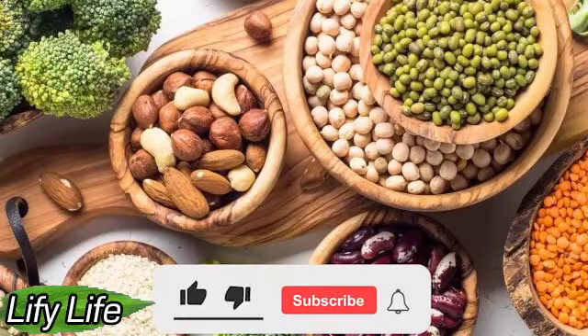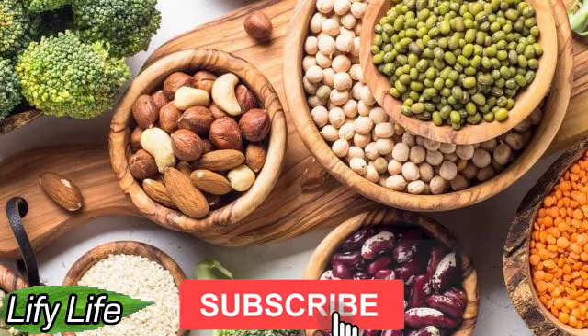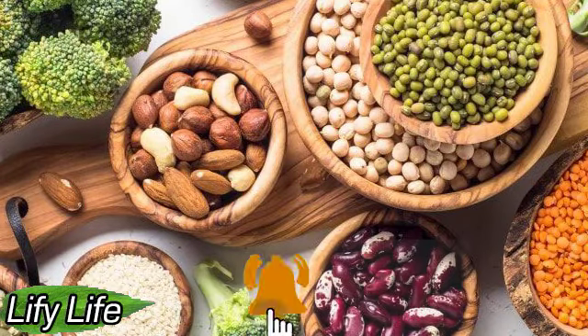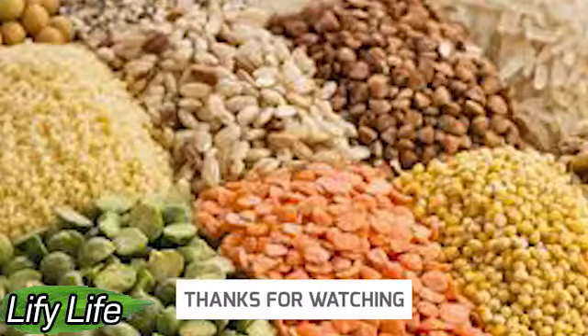Hello everyone. Welcome to Lifey Life: Vegetable Protein — What Happens and What is Useful. Plant-based proteins can promote heart health, help lower blood pressure, promote weight loss, and improve digestive health. Let's see which foods contain the most vegetable protein.